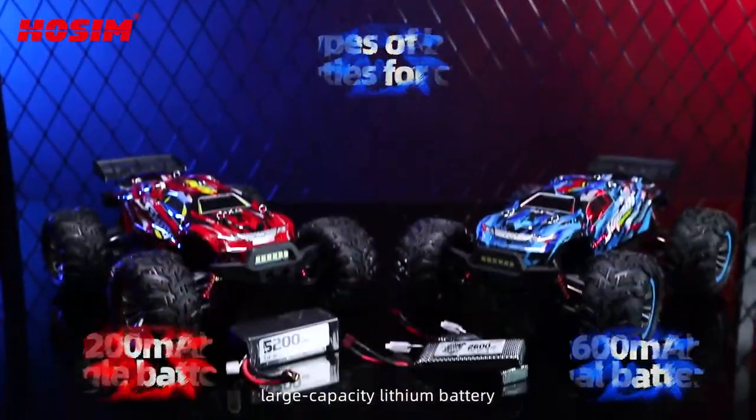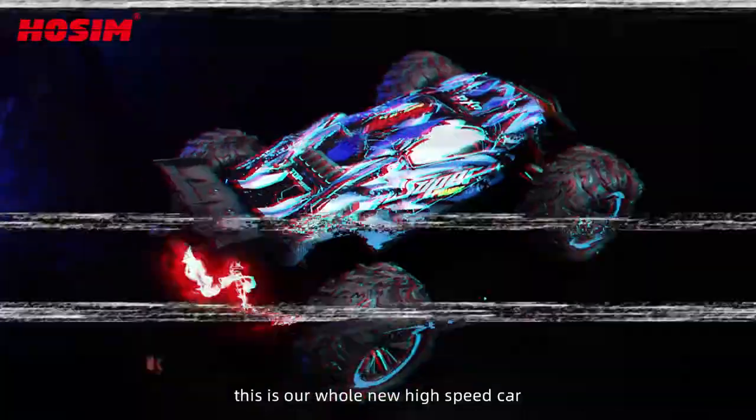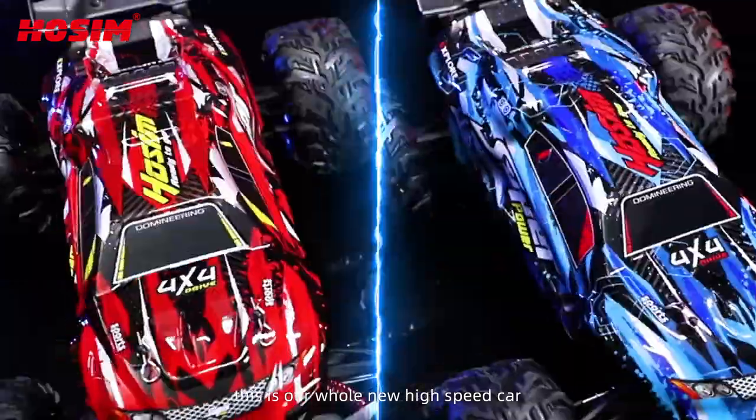Streamline body design, large capacity lithium battery — this is our whole new high-speed car, X07.